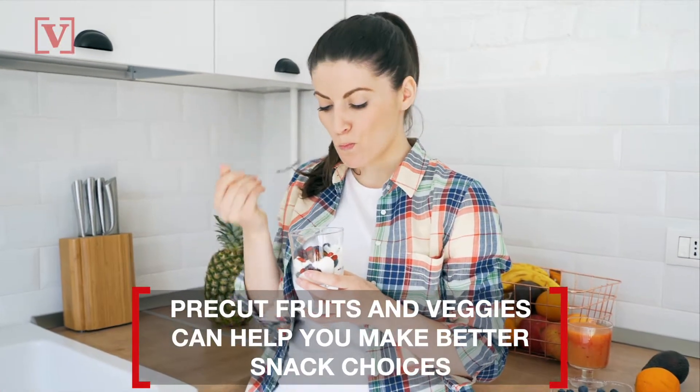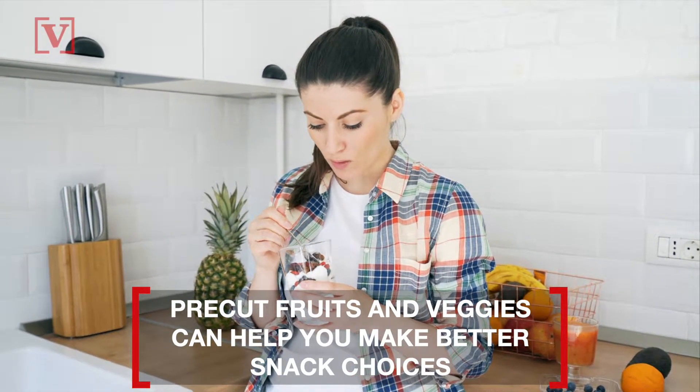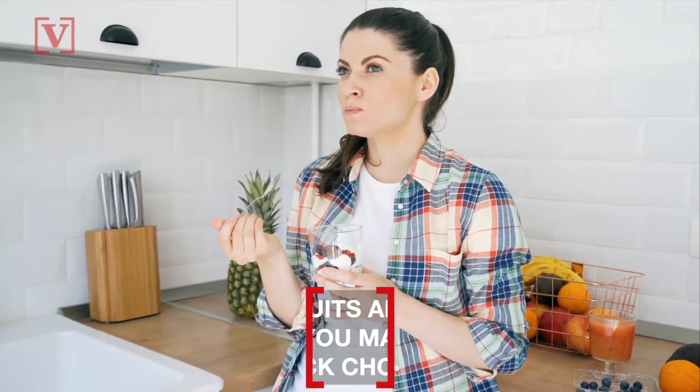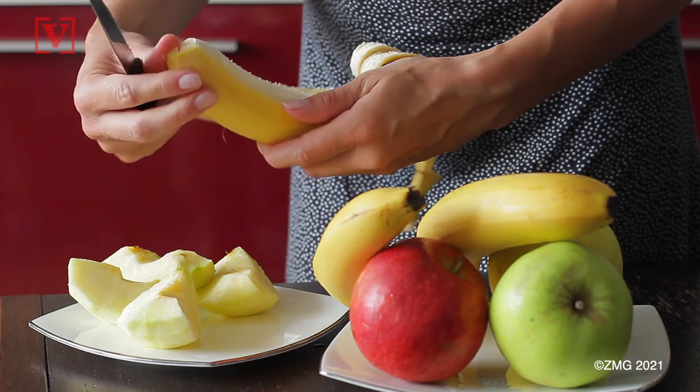Very Well Fit points out that sometimes convenience is the better option, and pre-cut fruits and veggies help you make better choices when you feel like having a quick snack. Just keep in mind that they don't last long, and eat them shortly after purchasing.